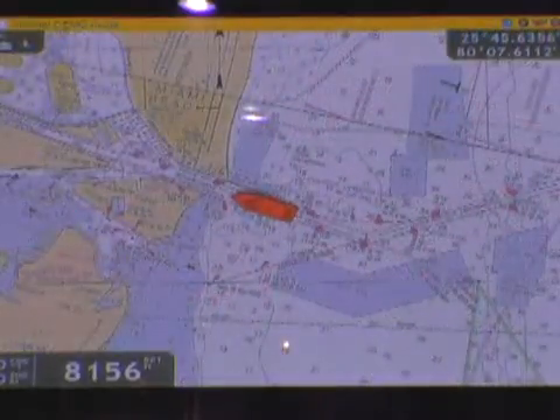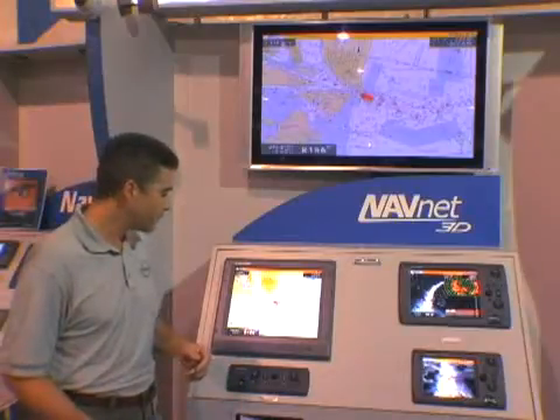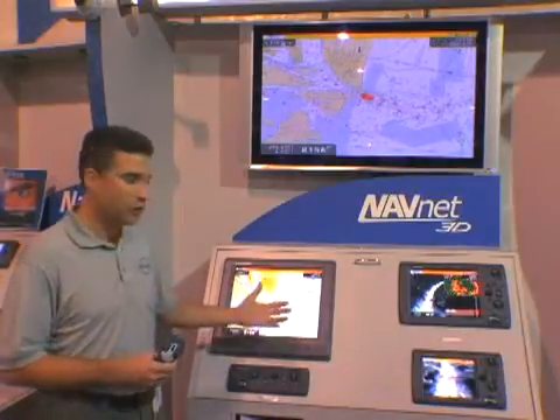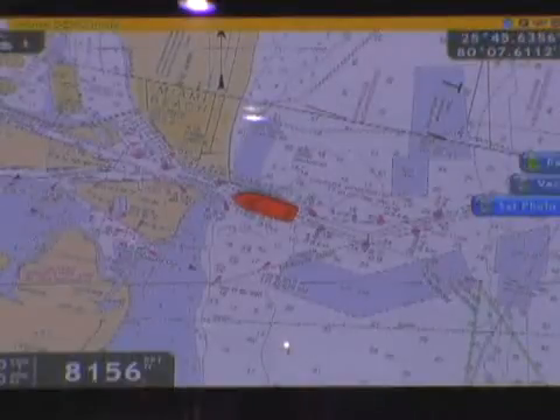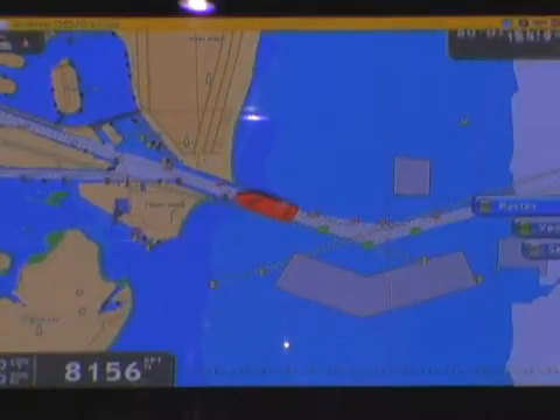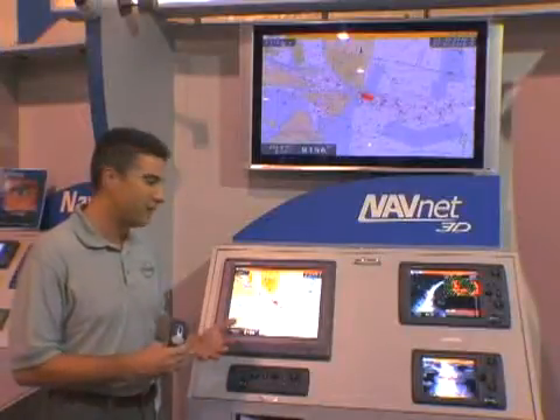If I want to get back to my vessel position, I simply hit my ship button and I'm instantly back to my vessel position in the center of the screen. We're also supplying preloaded on NavNet 3D both raster and vector charts. These are official NOAA raster charts, and you can seamlessly switch over from raster to vector charts immediately and switch back as well. Those are preloaded on the hard drive for the entire U.S. for both NOAA raster and vector charts.